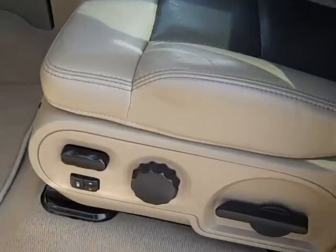Inside, the Limited package gives you the heated two-tone leather seats, which is special for the Limited package — it's like a tan and dark gray. Comes with Limited floor mats. You can see the carpeting is very clean.